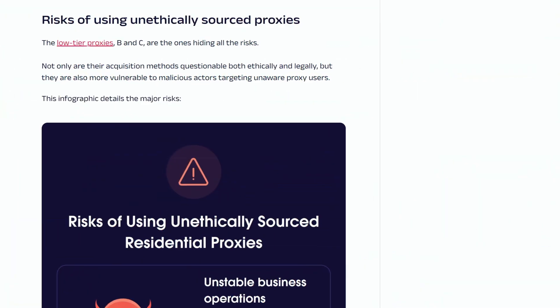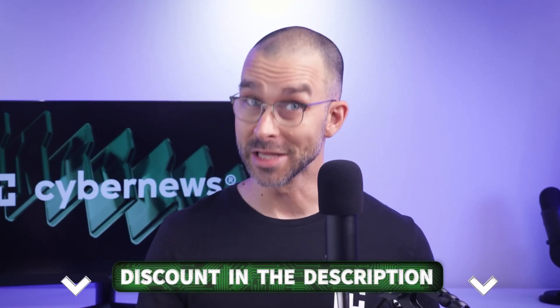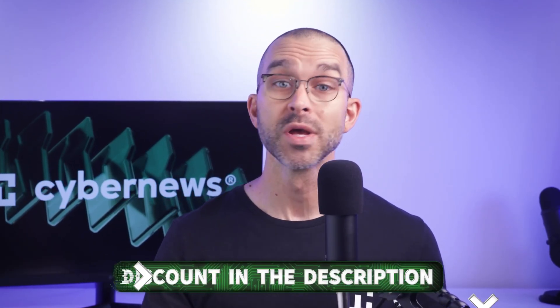Moreover, not all proxy providers for web scraping are trustworthy. Some even use unethically sourced IPs, which can cause massive headaches later on down the line. So choosing a transparent and compliant provider is critical. We've done our research and are confident in the best providers in the description below, so make sure to check them out — they're legally compliant, packed with features, and all of their IPs are ethically sourced.